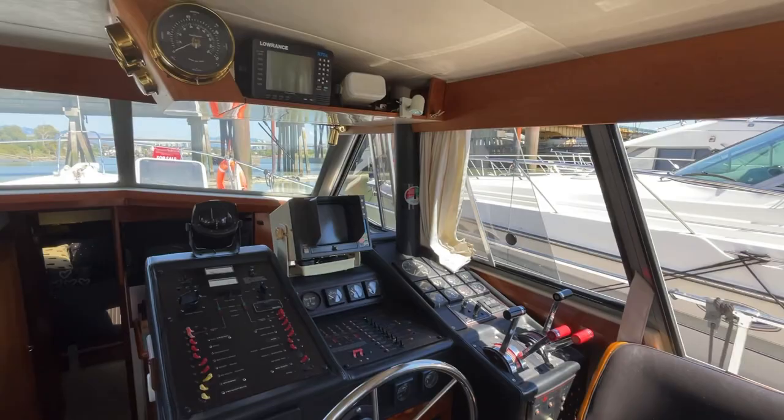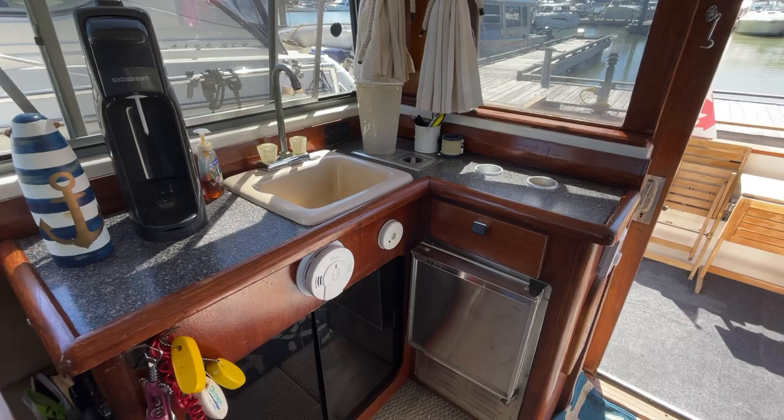Most of the boat has been driven from up top — we'll end up at the flybridge. Nice bar area here: the sink, blender, and ice making machine.